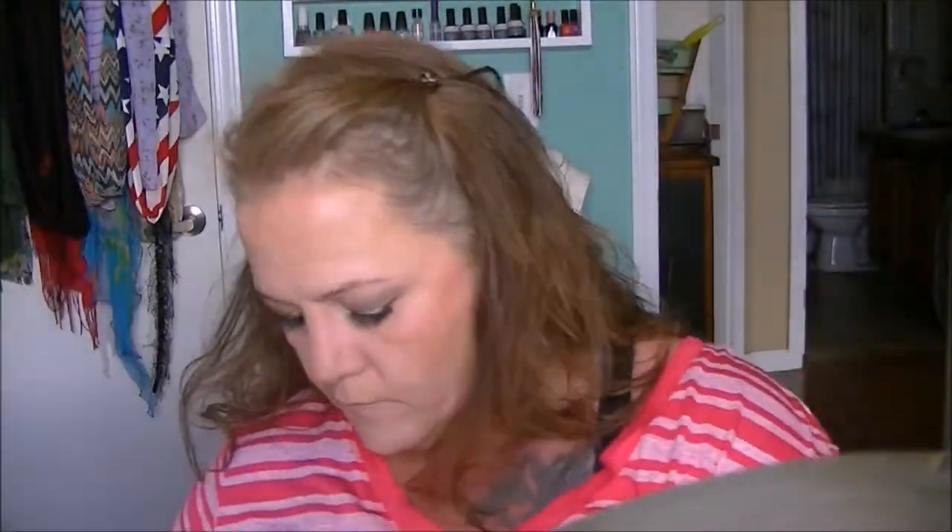I have blush in my MAC palette, but this is NYX Cream Blush in Orange — just applied very lightly; it looks fantastic. Then I'm setting that cream blush with Milani's Warm Petals from their Roses Blush collection.